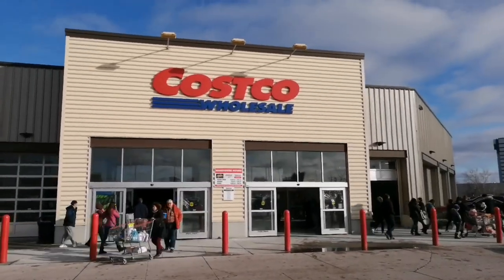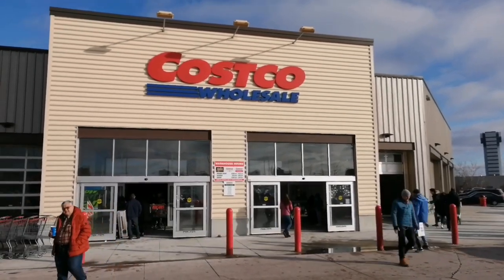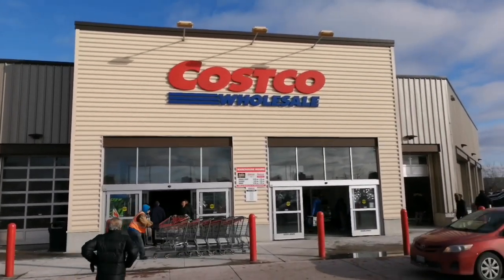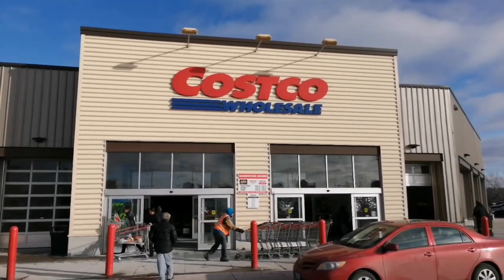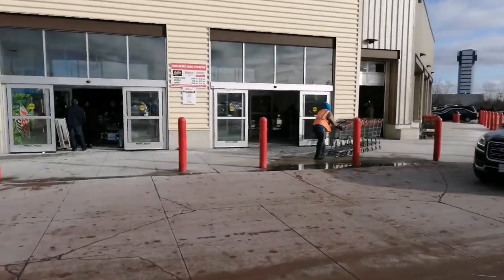We have reached Costco wholesale. Let me go inside and check out today's deals. If you want to shop at Costco, you need a membership card. They have different kinds of membership schemes available — I'll share the details at the end of my video. Before you shop, get a membership card from the reception and you're good to go.